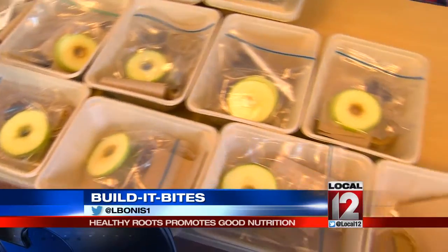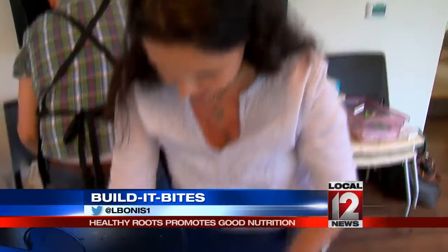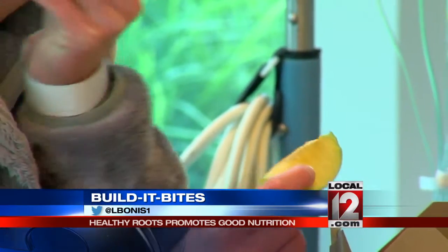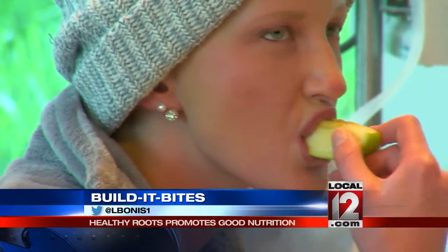Danielle Reynolds says you could make these with your own kids in your own kitchen by topping off apple slices. These smart bites, as they're known, are boxes full of different kinds of apples. The three varieties are Granny Smith, Fuji, and Gala. The varieties remind these kids that if you don't like one fruit or vegetable, maybe you just need to try a different one.